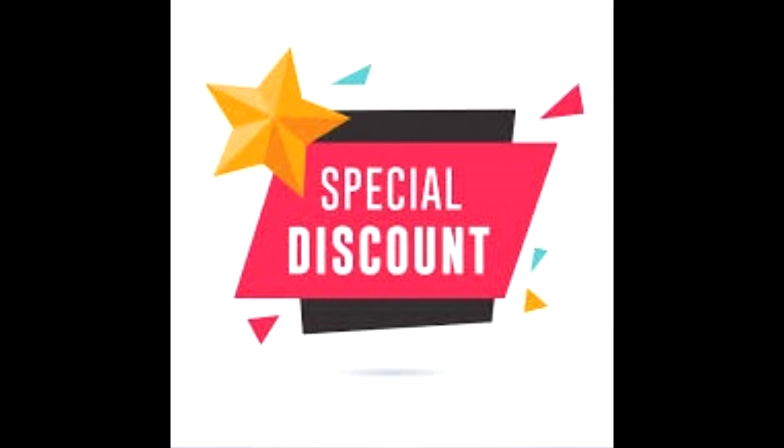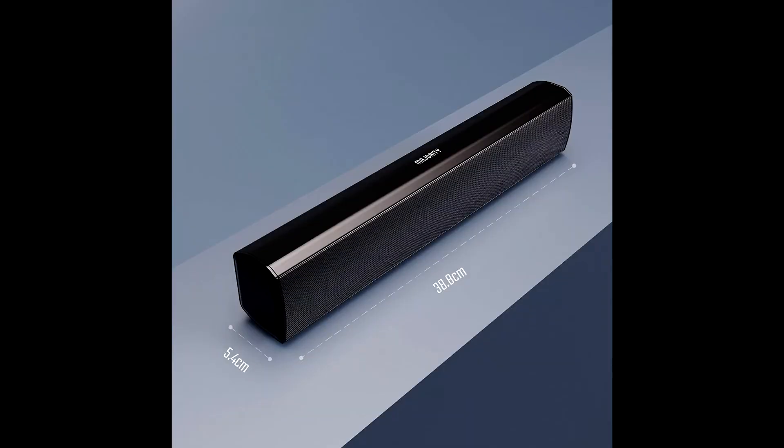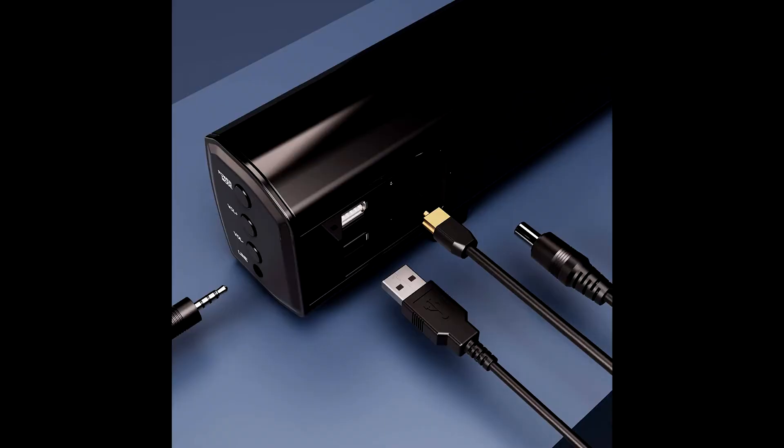Buy the Majority Beaufel Small Sound Bar at a cheap, limited-time discount from the link in the description. Experience your favorite TV, films and media in clearer definition and more powerful bass with the ultra-compact and slim Majority Beaufel Sound Bar. With new and improved sound drivers, the Beaufel Sound Bar has a slim design and thin profile with a built-in subwoofer and a 30-watt output providing high-quality, cinematic sound.